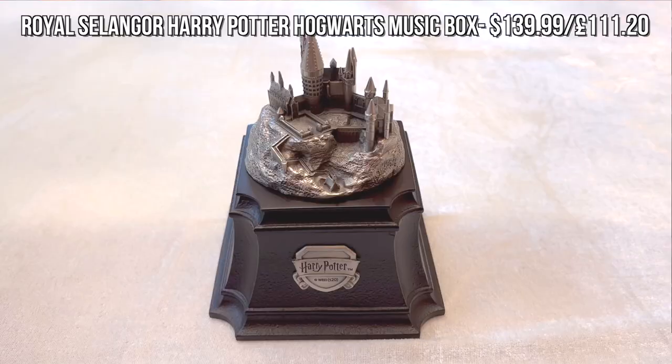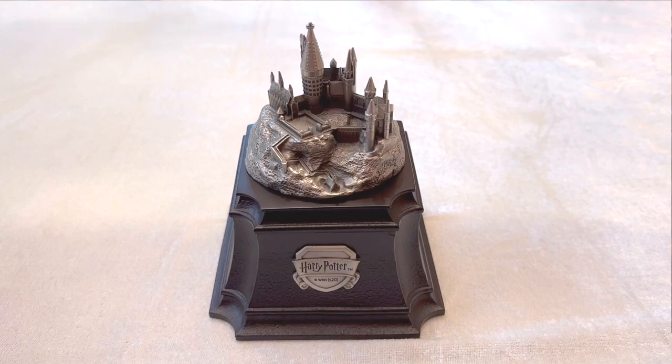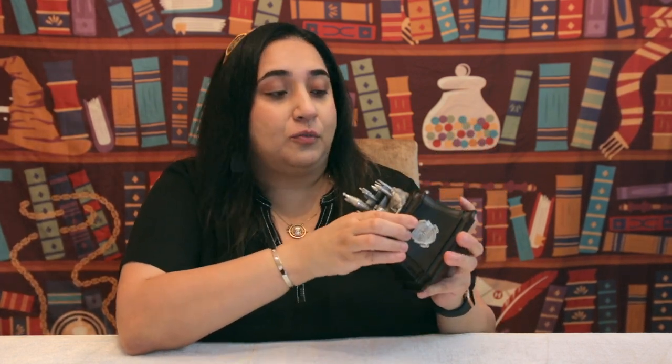Royal Selangor is a company based in Malaysia known for its pewter items and pewter replicas, and they have a Harry Potter range. I picked up their Hogwarts Castle from this range because it looks amazing — it's such a great collector's piece and definitely a statement piece that stands out on a shelf. What I particularly liked about this piece is that it's a music box too: when you open it up, it plays Hedwig's Theme.